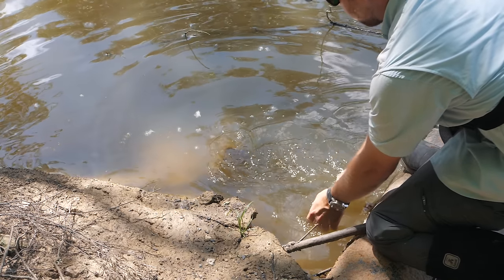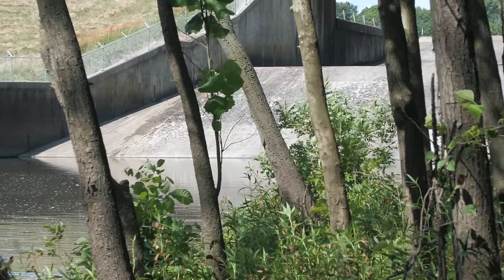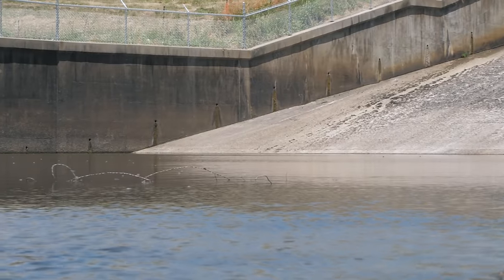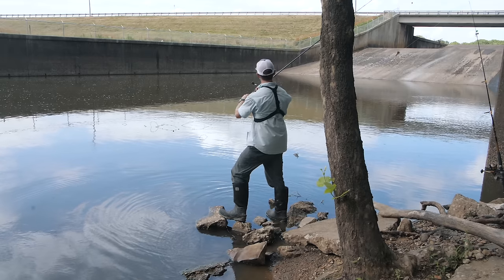See you later, buddy. I'm happy to have caught that channel catfish, but ever since I moved downstream I haven't gotten many bites, so I think I'm going to move back towards the spillway. This spot could get interesting because there is what looks like a sunken barbed wire fence right out in front of me — I'm going to give it a shot, but I have a feeling that's going to cause me some trouble.